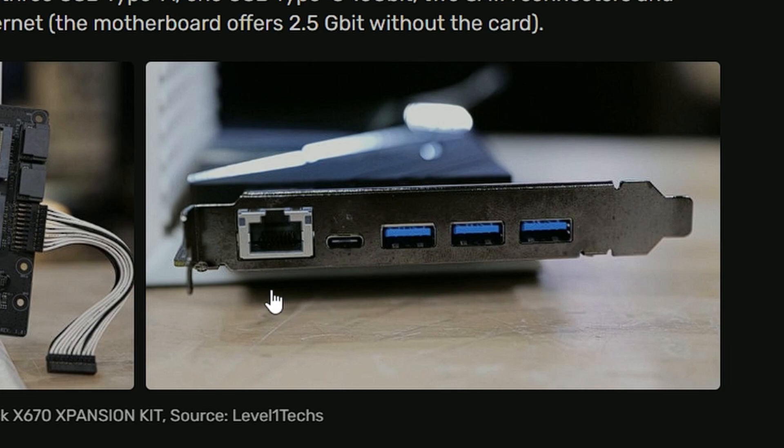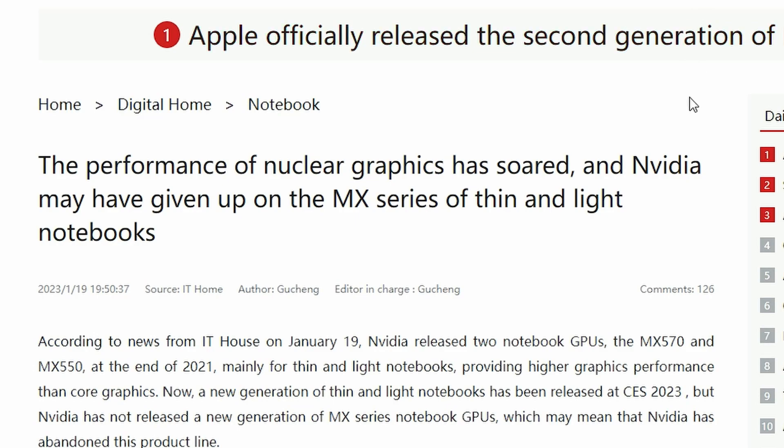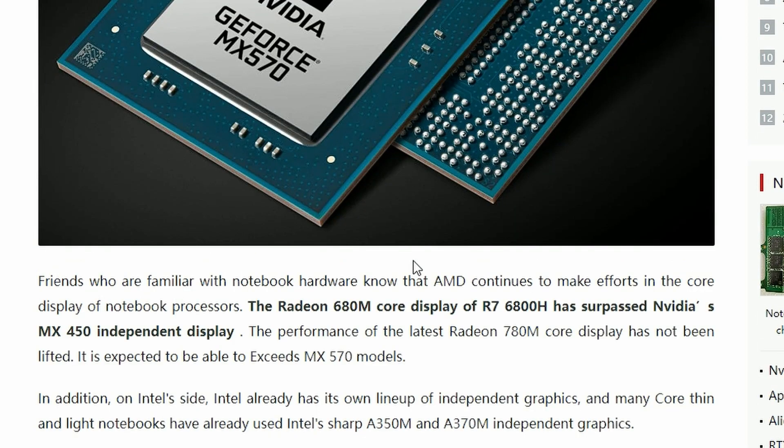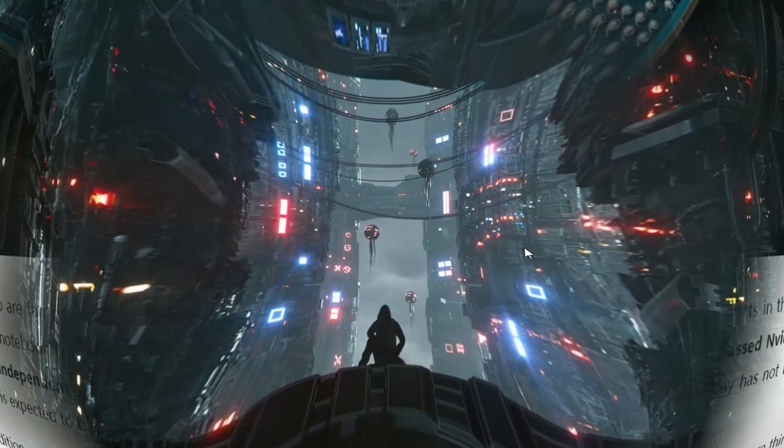Lastly, IT House reports that integrated graphics performance has soared and NVIDIA has given up on the MX series. NVIDIA is looking to shut down production of the MX series GPUs used in thin and light notebooks and laptops — so no more MX 570 or similar. It's unclear what they'll use for low-power light notebooks going forward, but the MX series is ending production. RIP MX.